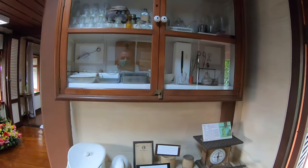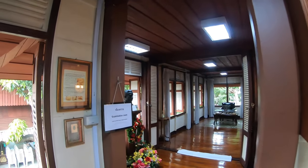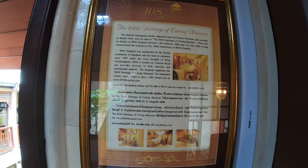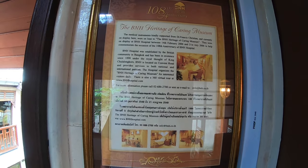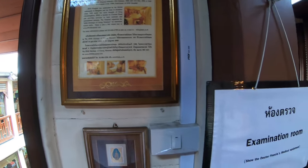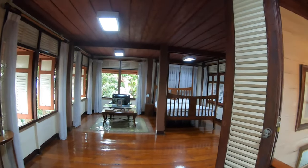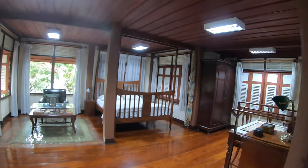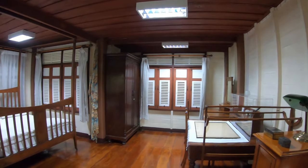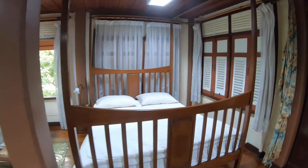All the medical instruments here are on loan from Dr Francis Christian at the BHN hospital. That hospital was established by the British community in Bangkok and it still provides treatment for both Thais and international patients. I believe that at the hospital they also have a caring museum, but so far I haven't taken the opportunity to go and have a look for myself.